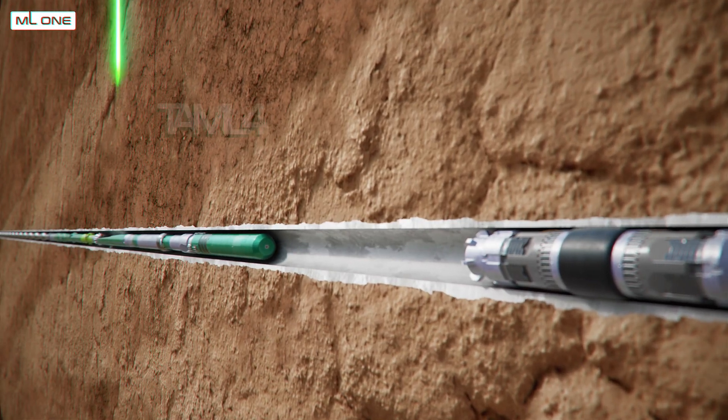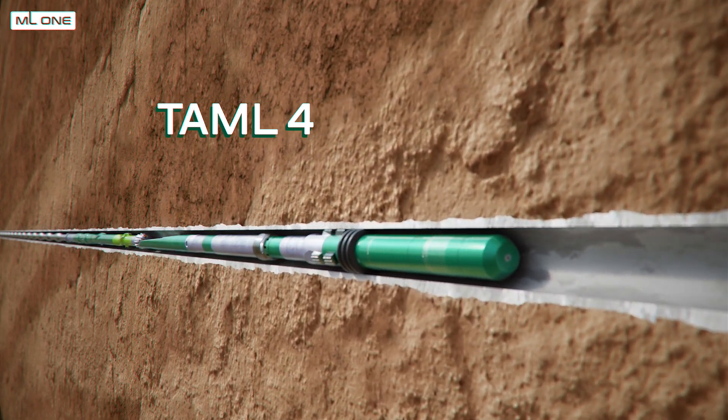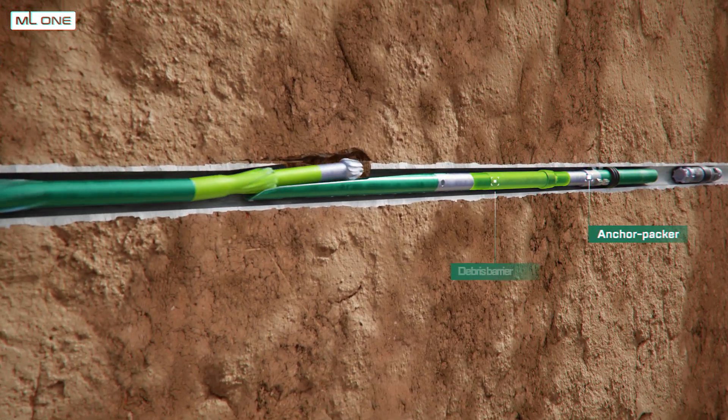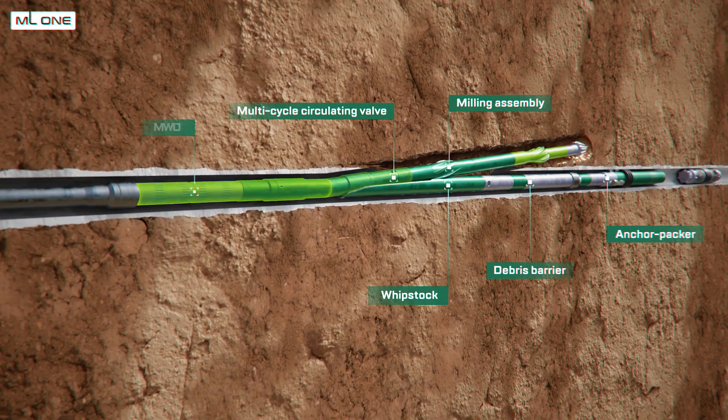The TAML 4 junction offers both a cased and cemented main bore and lateral. The retrievable casing exit system used for TAML 4 well construction consists of a retrievable hydraulic anchor packer, debris barrier, whip stock, milling assembly, multi-cycle circulating valve, and MWD.